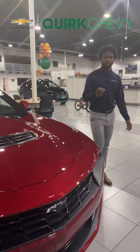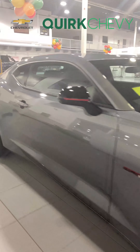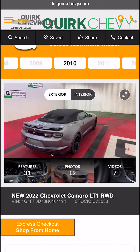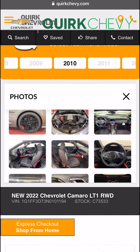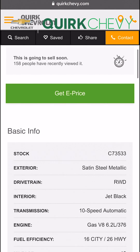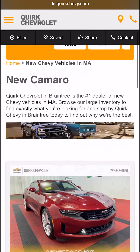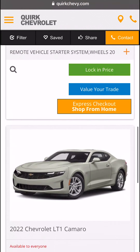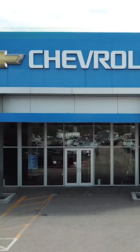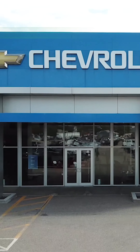If you'd like to see these Camaros in person, come and visit us at Quirk Chevrolet. Or if you wish to see our full inventory, visit us at QuirkChevy.com and let Quirk work for you. Bye!